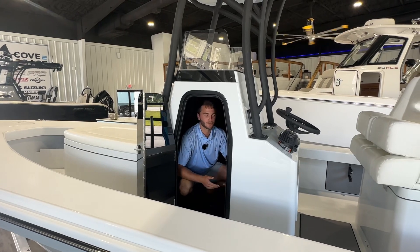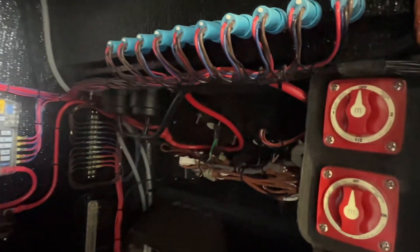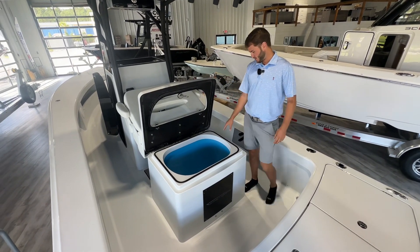Inside the console here, you have tons of storage space. You can do a bathroom in here if you'd like. You've got your dual battery switches for both your house and cranking battery, and then access to all your breakers — everything nicely wired and zip-tied up neat. Great room for storage, so East Cape really knocked it out of the park with this layout.